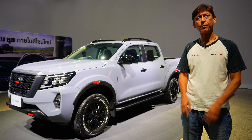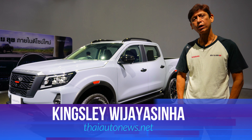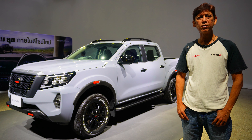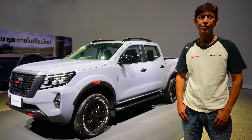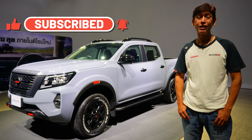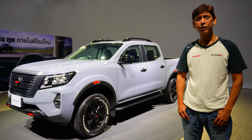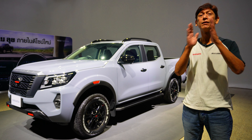That wraps up the short walk around of the 2024 Nissan Navara Pro 4X in Stealth Gray. If you enjoyed the video, please consider supporting the channel by slapping that subscribe button, sharing, hitting the like button, and the bell icon so you know when there's a new car or truck review from Thailand.